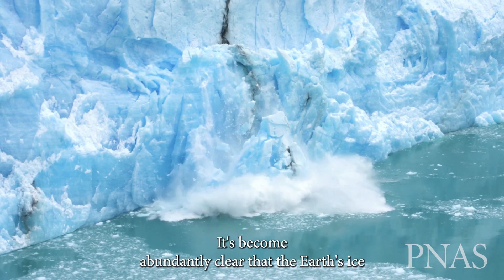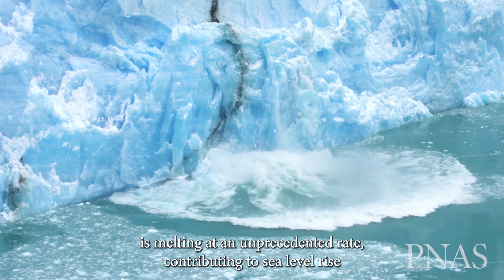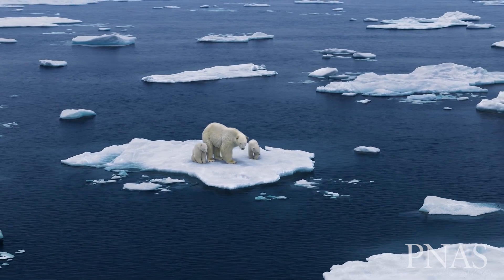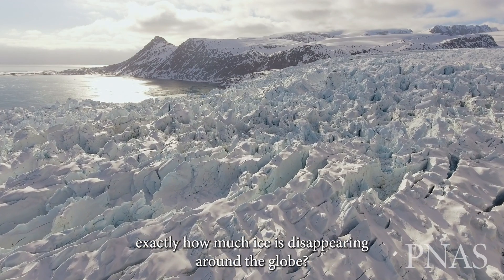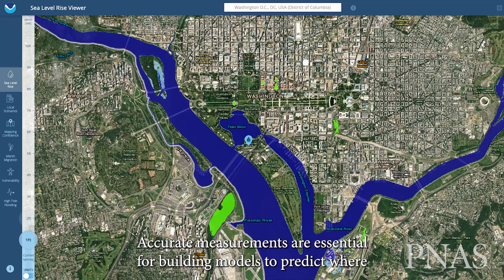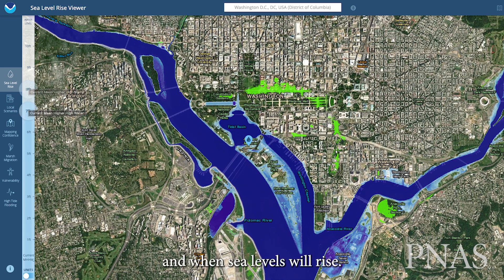It's become abundantly clear that the Earth's ice is melting at an unprecedented rate, contributing to sea level rise and widespread effects on Arctic ecosystems. But how do researchers determine exactly how much ice is disappearing around the globe? Accurate measurements are essential for building models to predict where and when sea levels will rise.